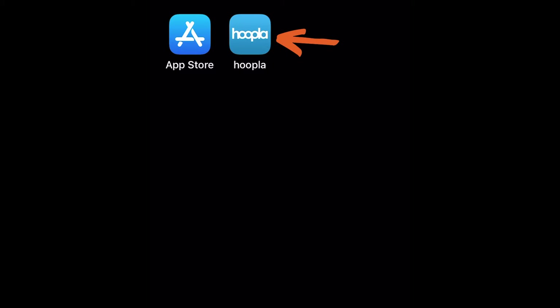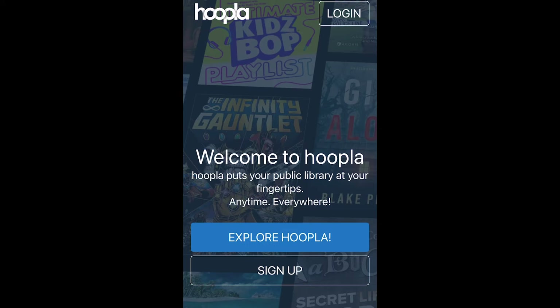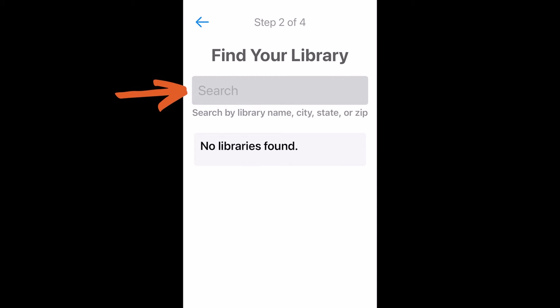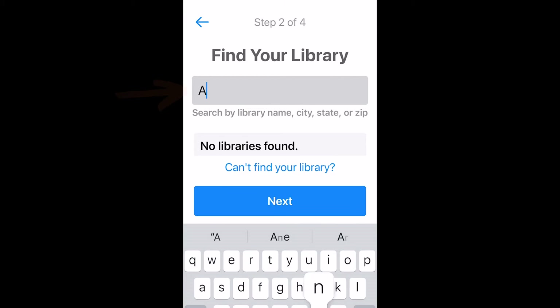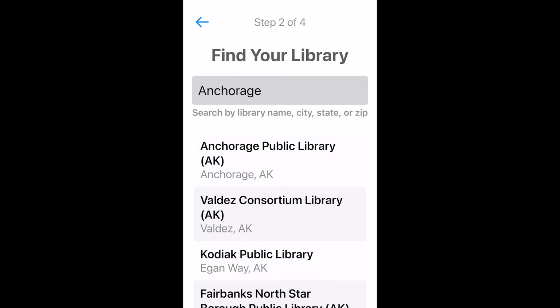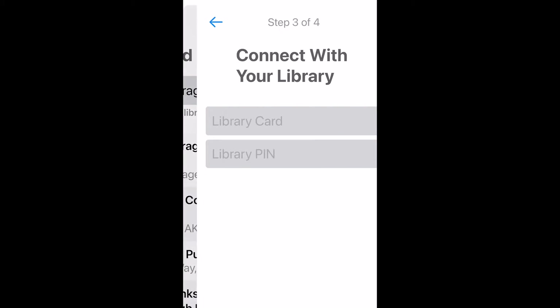Now that you have the app, open it and tap on Sign Up to create your Hoopla account. Tap Let's Go and then search for your library. If you have location settings enabled, you can let Hoopla find your library, or you can just start typing Anchorage. Once you've selected Anchorage Public Library, you'll be prompted to enter your library card number.